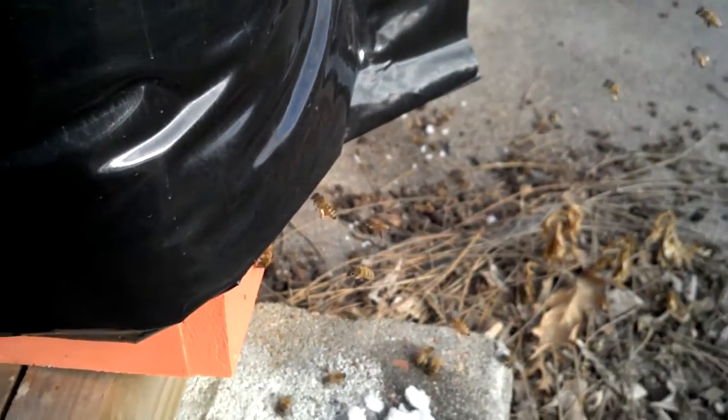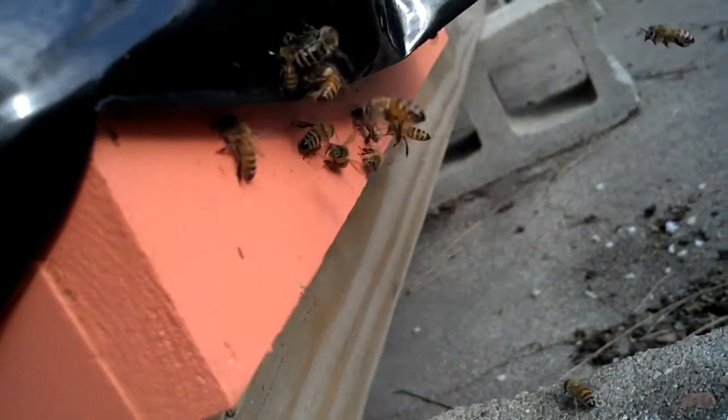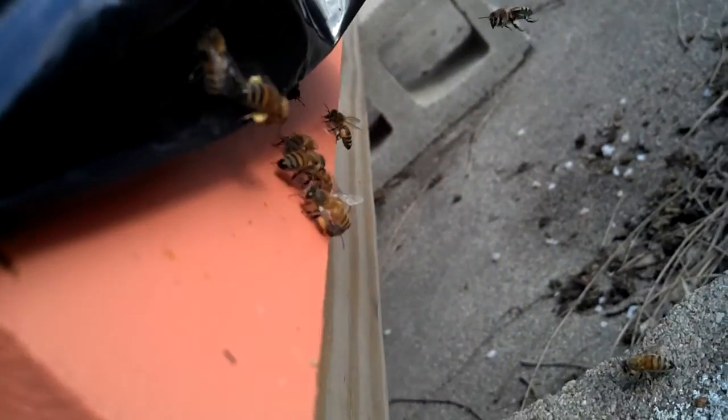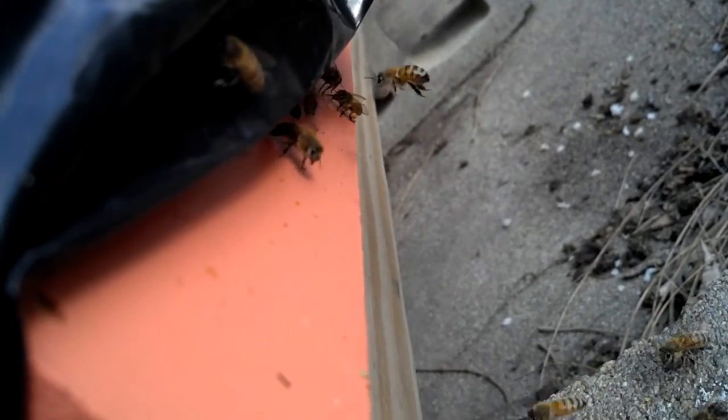As I pan out here you can see the hive wraps that are black. They're coming right into the entrance there. I'll zoom in as close as I can. Very cool!